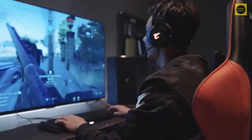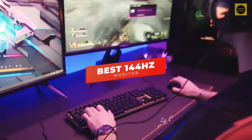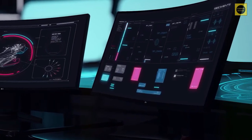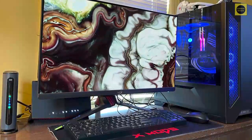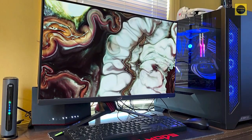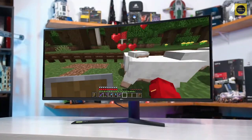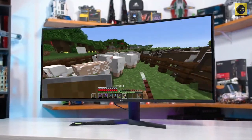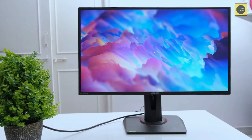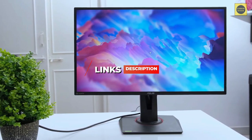In this video we're breaking down the five best 144Hz monitors in 2022. This list is based on picture quality, gaming performance, price, and more. There are options for every type of consumer, whether you're looking for a budget-friendly monitor or a high-end curved monitor with stunning colors. For the most up-to-date pricing on the products mentioned, check the links in the description.